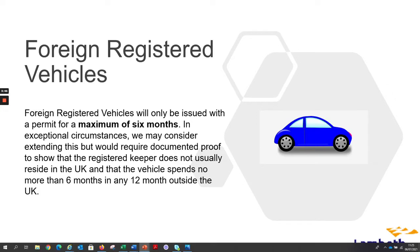Foreign registered vehicles will only be issued with a permit for a maximum of six months. In exceptional circumstances we may consider extending this, but would require documented proof to show that the registered keeper does not usually reside in the UK and that the vehicle spends no more than six months in any 12 months outside the UK.